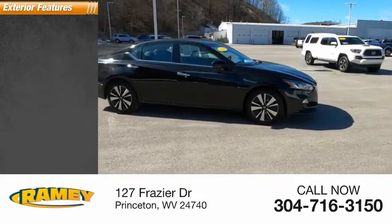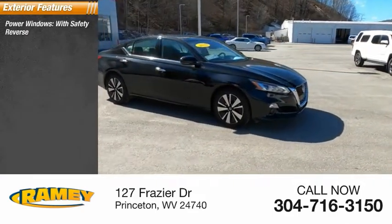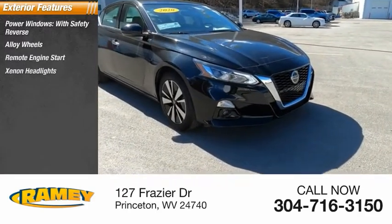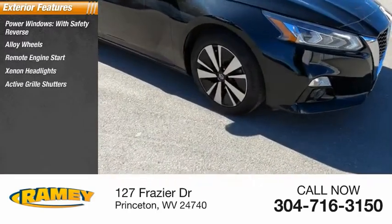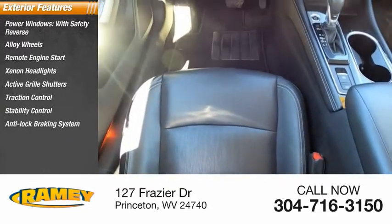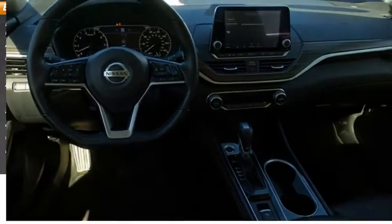Here are some of this vehicle's great options: power windows with safety reverse, alloy wheels, remote engine start, xenon headlights, active grille shutters, traction control, stability control, anti-lock braking system, outside temperature gauge, and power brakes.